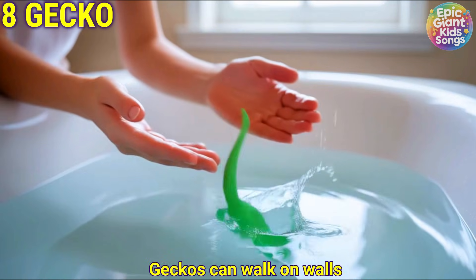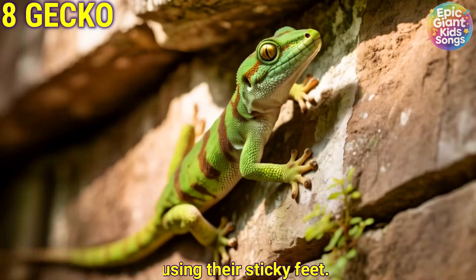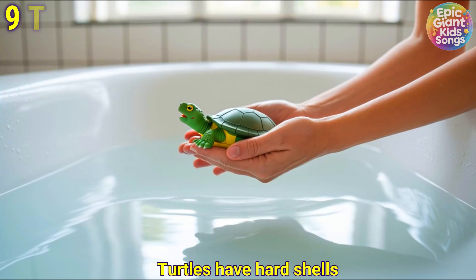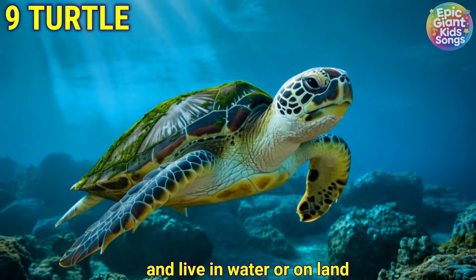Gecko. Geckos can walk on walls using their sticky feet. Turtle. Turtles have hard shells and live in water or on land.